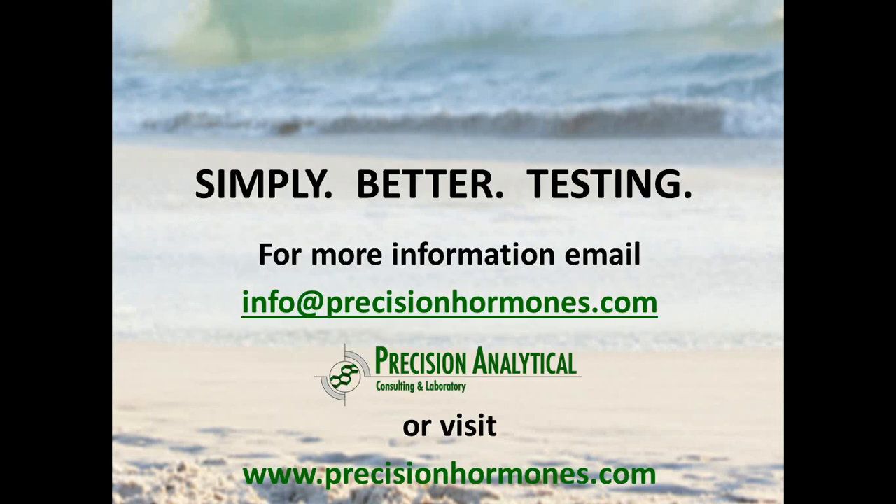So if you'd like information on this test, please feel free to reach out to us — we would love to work with you and send you more information. If you stick around a little bit longer, we're going to go through this very difficult conversation of transdermal hormones and trying to figure out what's going on there.